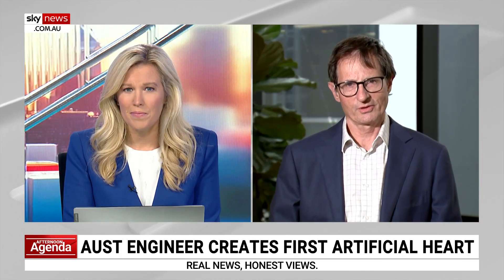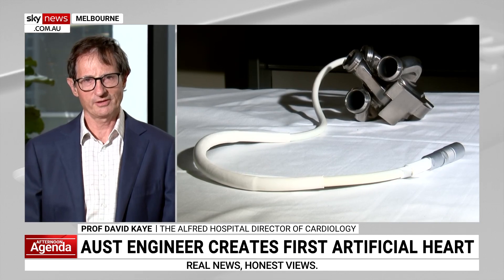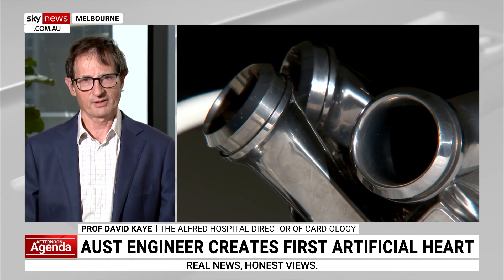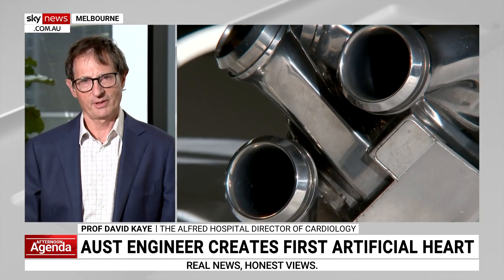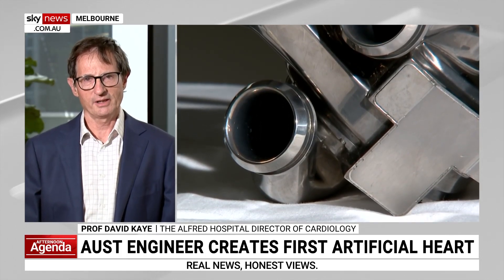I understand it's made from titanium. That's right, it's a great story. The inventor was Dr. Daniel Timms, who was just out of engineering school when he came up with the idea of developing this new type of artificial heart. And you're right, he went to Bunnings, he bought some plasticware, and I gather perhaps even the first prototype was on the floor of Bunnings. But that's often how engineers start with their ideas. And this award that we've received today really brings together a partnership between clinicians like myself and engineers like Daniel and many others around Australia.